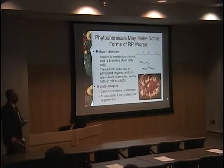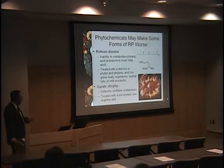Phytochemicals can also make some forms of retinitis pigmentosa worse. Refsum disease is a very uncommon disease that causes retinal degeneration related to an inability to metabolize phytanic acid, an unusual branched-chain saturated fatty acid. Patients with Refsum disease need a diet low in phytol and phytanic acid — meaning no green leafy vegetables, no animal fats, and no milk products, leaving pretty much just cereals. The other one that famously shows up on boards is gyrate atrophy, which is a defect in ornithine metabolism treated with a low-protein, low-arginine diet.